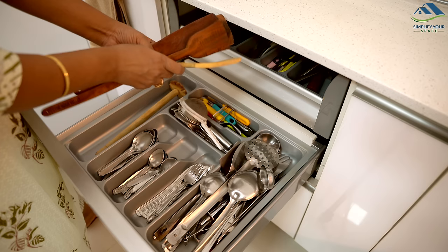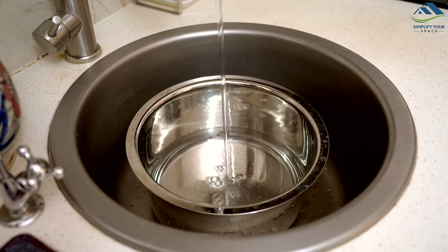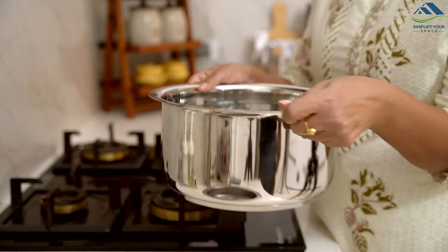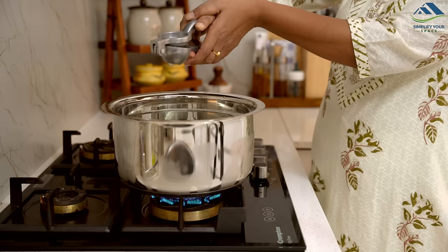We often use wooden spatulas and ladles in our kitchens, which are not only aesthetically pleasing but also make cooking easier. However, these wooden utensils can quickly stain from cooking, and sometimes food particles stick to their edges, leading to fungus growth.